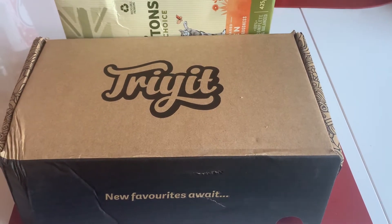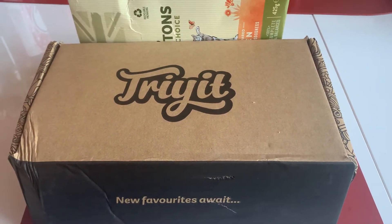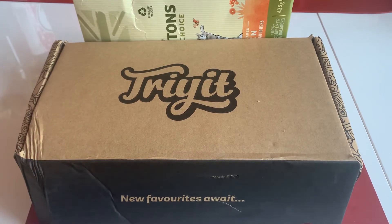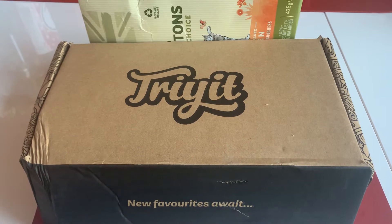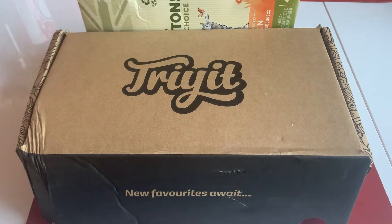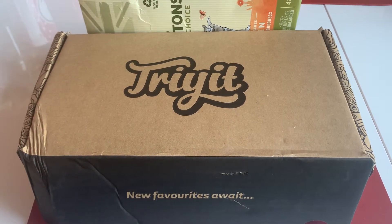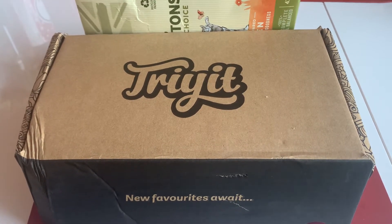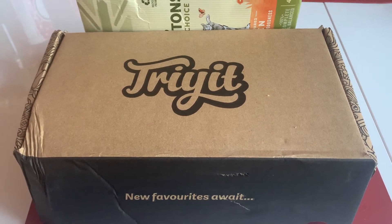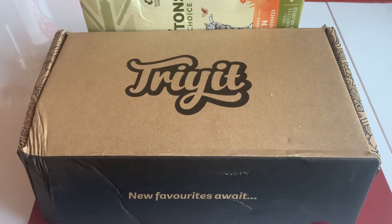Today I'm going to be unboxing something very exciting, which is a Try It box. I registered for Try It back in May. It's a service where you can register your details and fill in a questionnaire with all kinds of things about what you like and what you don't like, and then this company will see whether you're a match to a box they want to send out.